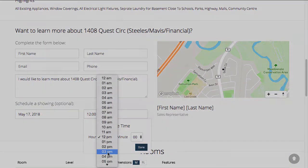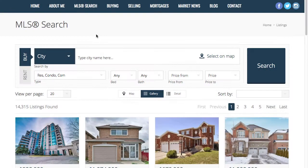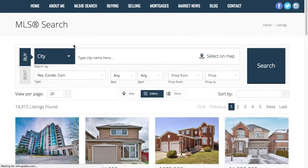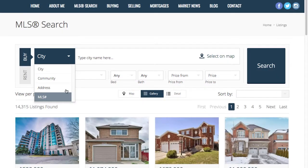So your potential buyer goes on your website and they go to the listing search. The first thing they want to determine is whether they're looking to buy or rent, and by a click of a button the listings will update automatically. Next we get into our location settings, so you can search for listings by city, community, address, or MLS number. We even offer the option to select on the map.